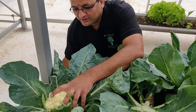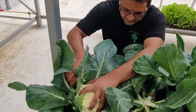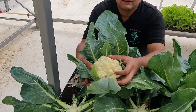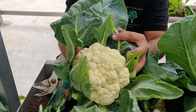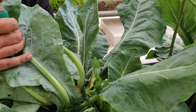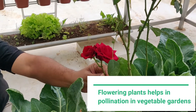Here is one cauliflower. We have got a few more here. You can see this one is coming up, and there is a small one on the other side. And this is our nice companion crop — the beautiful roses here.